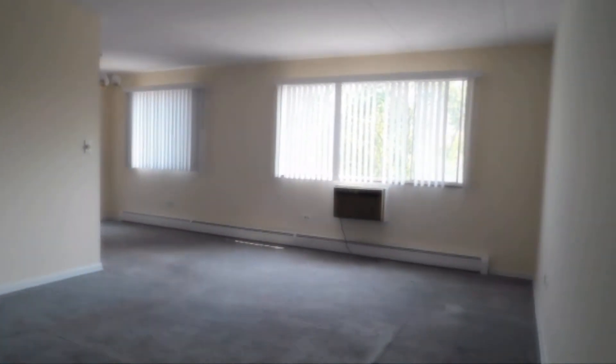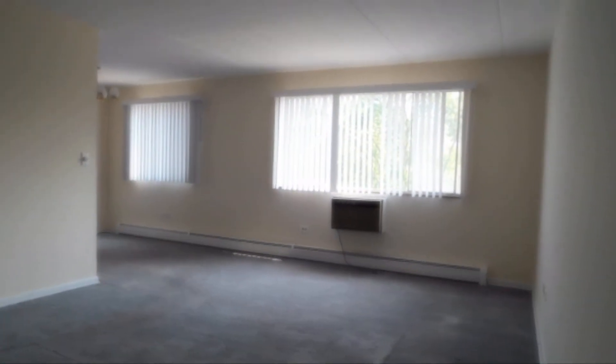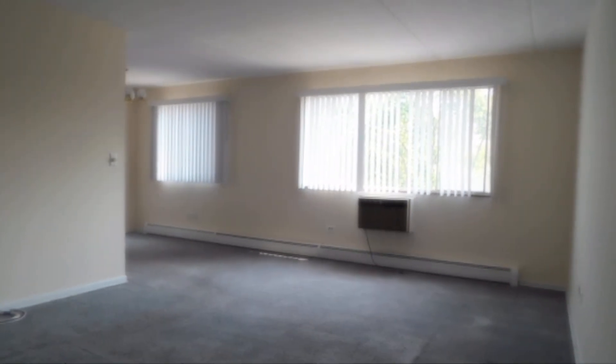Now we're walking back through the hallway where we saw the two closets, and another shot of the living room with the dining area. And I think we're all set.